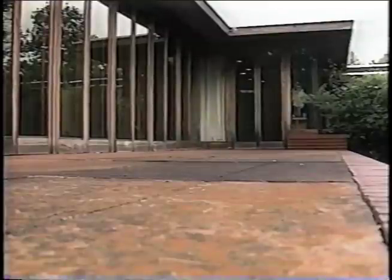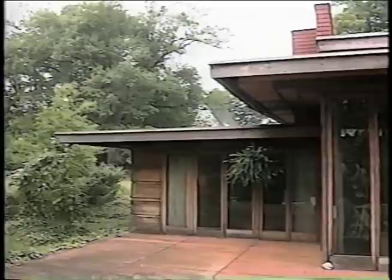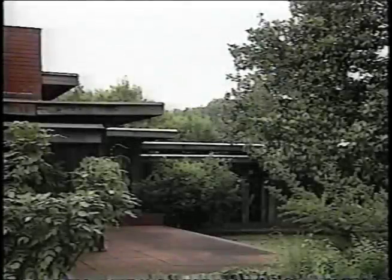The Rosenbaum House is one of 26 Usonian houses in the United States, and it is the only structure in Alabama designed by Frank Lloyd Wright. In 1948, the Rosenbaums expanded the house with an addition also designed by Wright.